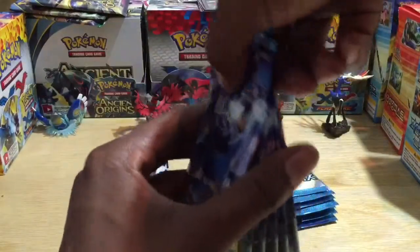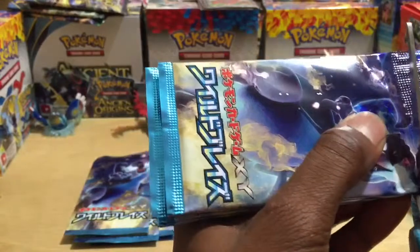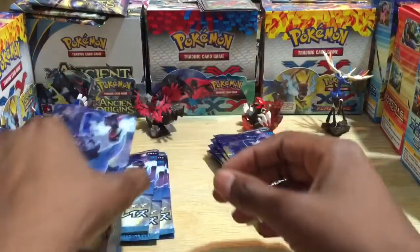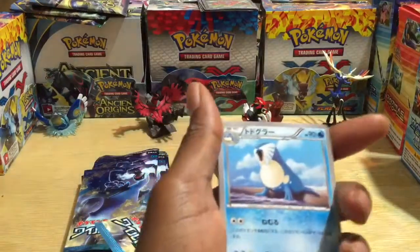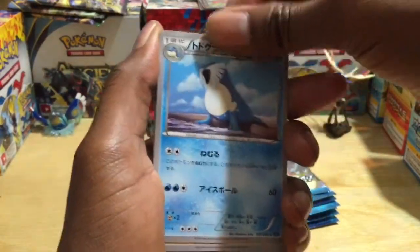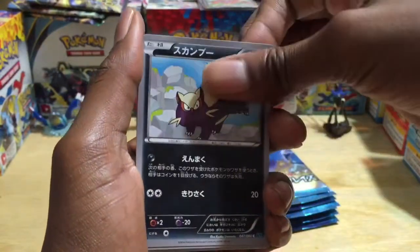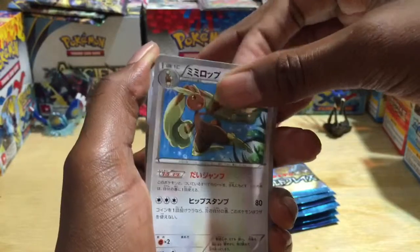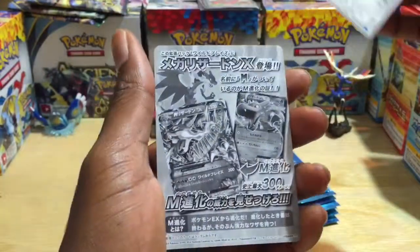I'll go ahead and open up a few at the same time since there are only five cards in each pack. Pack number one: we've got what looks like Geodude, a skunk-looking Pokemon — Skuntank or whatever — an uncommon card, Forretress as another uncommon, and just a code card.